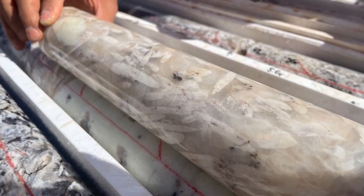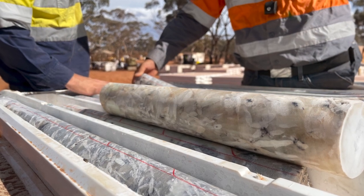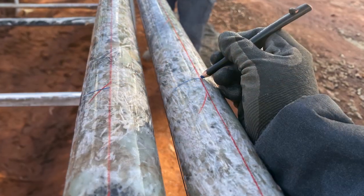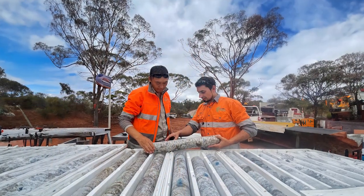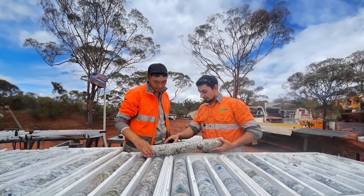That core has been used in various technical programs assisting the metallurgical work and obviously our geological understanding of the ore body, so truly representative. We've certainly proven through this campaign that we can produce a high-quality saleable spodumene concentrate for the market — great result by the team.